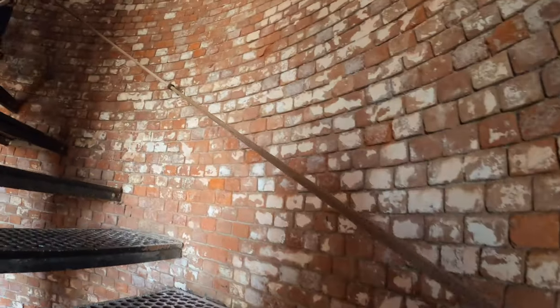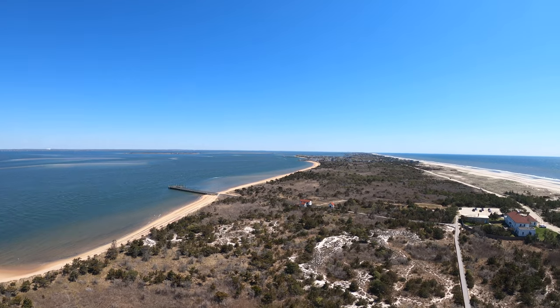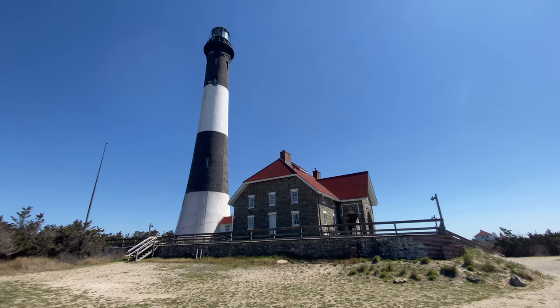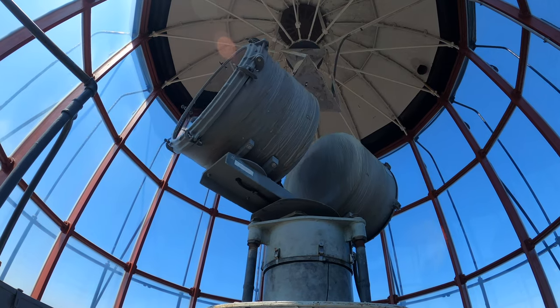Do you want to go up to the top of the tallest lighthouse on Long Island, get 360-degree views of the seashore and possibly New York City in the distance, and experience the first thing European immigrants saw when arriving to America? Stay tuned because we're about to show you the Fire Island Lighthouse.